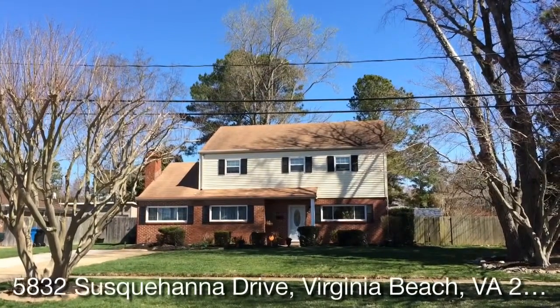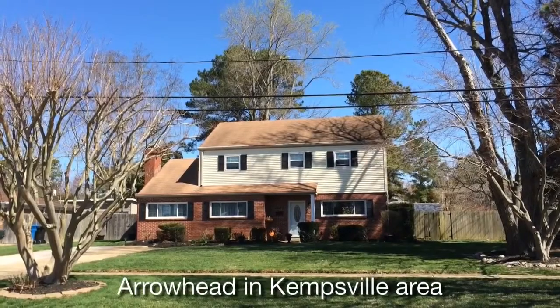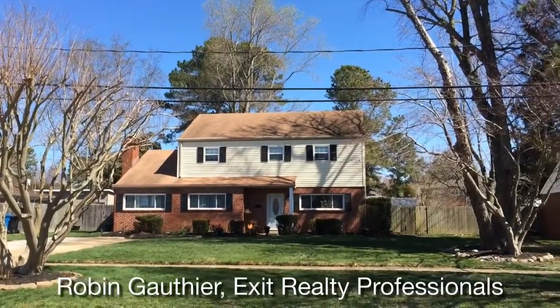My name is Robin Gothier with Exit Relay Professionals and today we're going to take a look at a listing I have out here in Arrowhead in the Kemsville area of Virginia Beach. This home is nearly 2,000 square feet with 4 bedrooms and some nice updates inside.